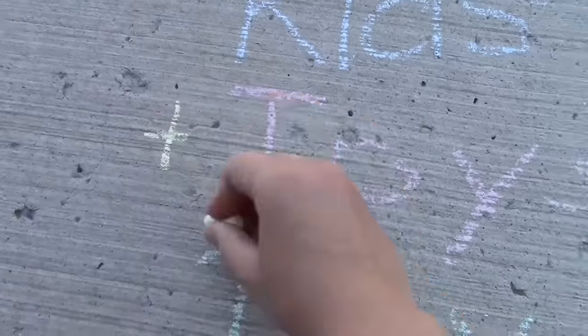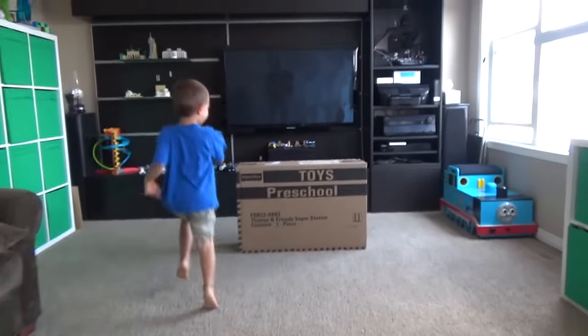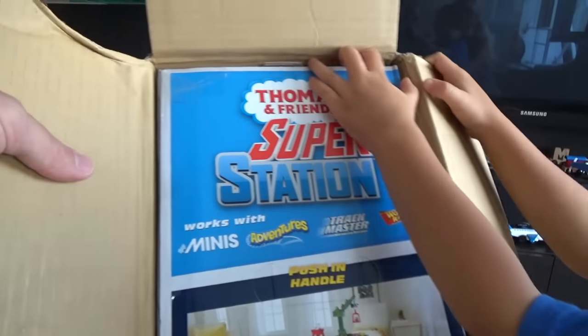It's play time! What's inside that box? Wow! Is this a mystery box? Yes! Super Station! Is that the Super Station? Oh, that's the Thomas and Friends Super Station!